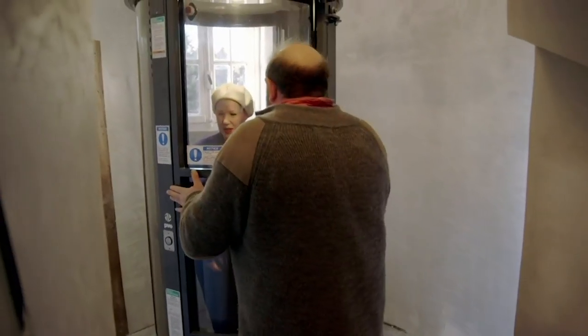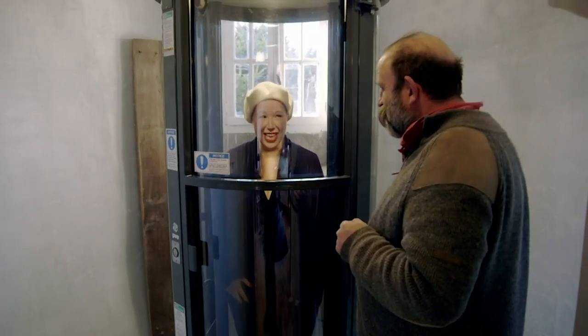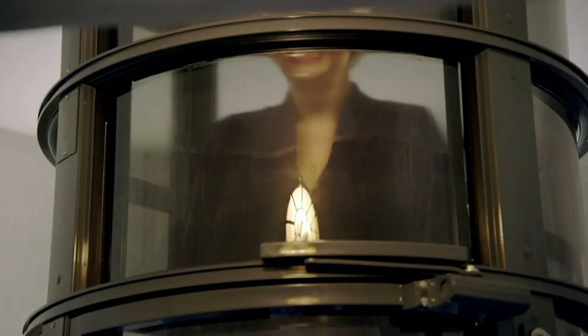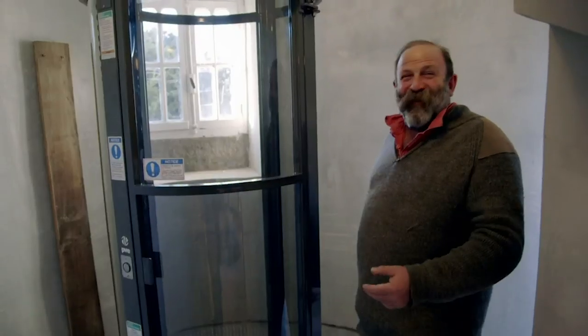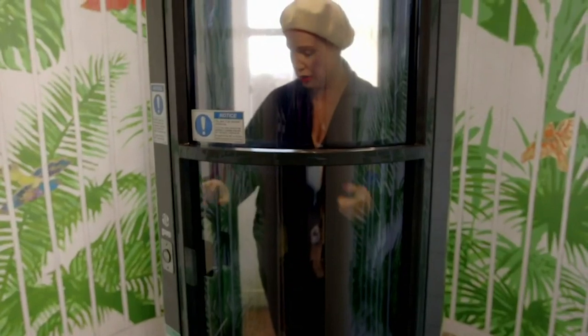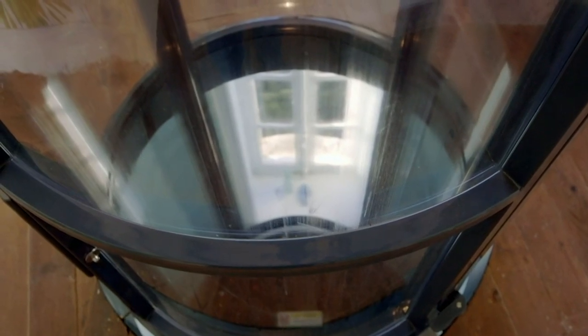Angel shut the door properly and chose her floor. Dick laughed as she rose up, saying she'd gone. Angel exclaimed she'd been in a lot of lifts, but this one was fun — Willy Wonka would have been happy with this.